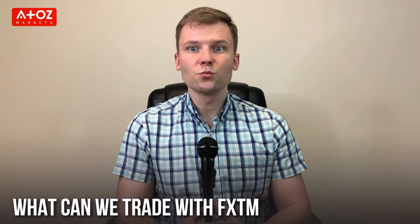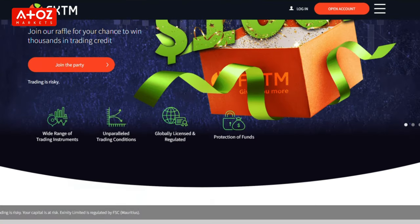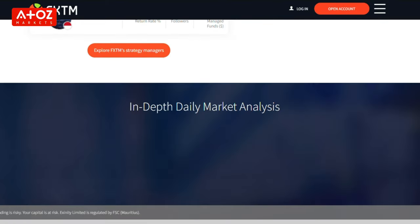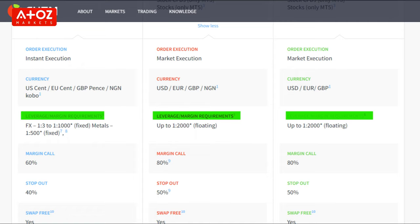In Denmark, traders can get access to over 1,000 trading instruments with FXTM. FXTM offers Forex, metals, stocks, commodities, and indexes. They offer 4 types of accounts: Micro account, Advantage account, Advantage Plus account, and Demo account. For Forex trading in Denmark, they offer 1:1,000 leverage for Micro accounts and 1:2,000 for Advantage and Advantage Plus accounts.